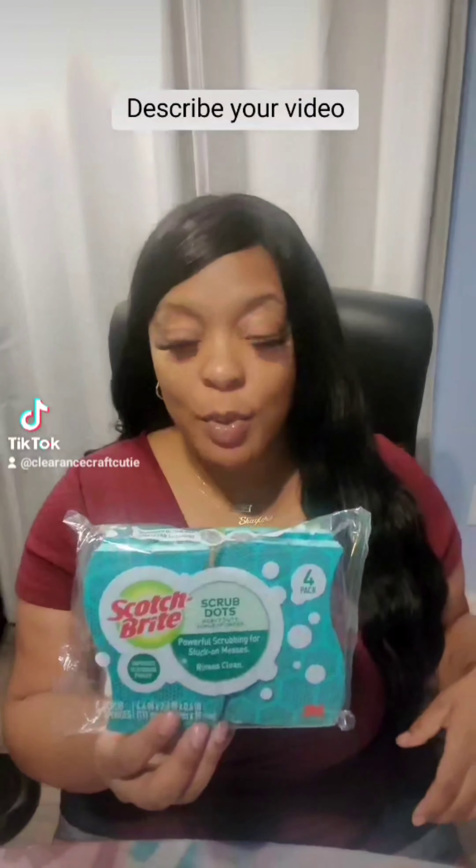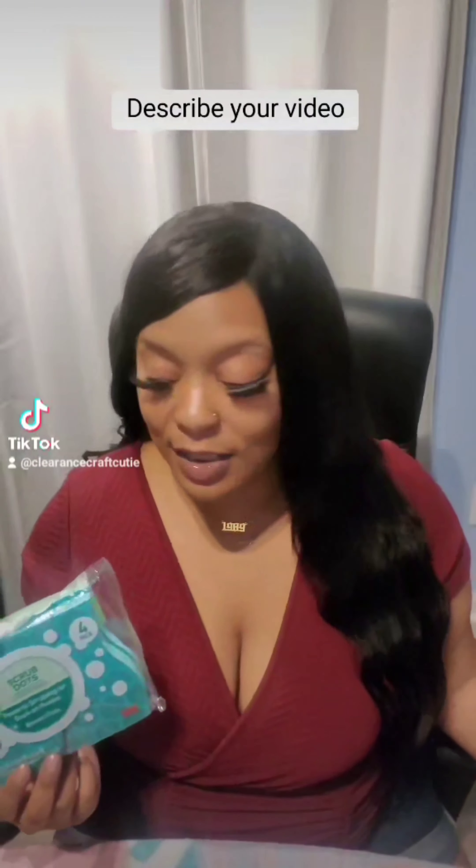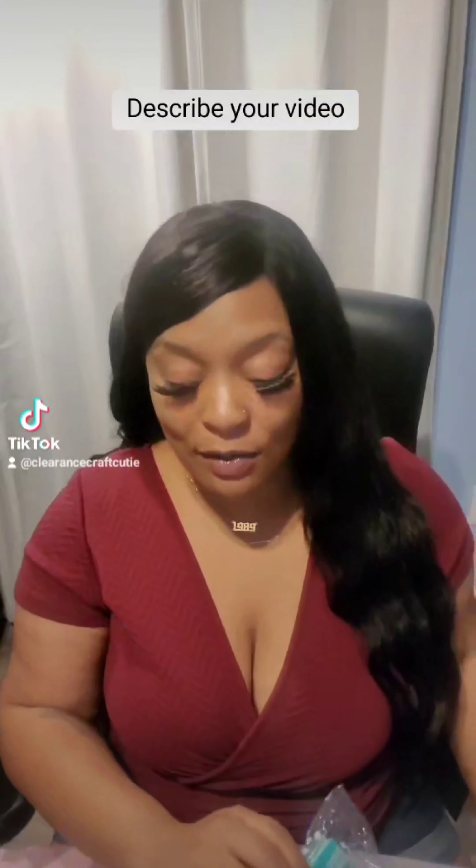The first item I picked up was this four-pack of Scotch-Brite scrubber sponge things. I found these for a penny, so I was excited about that. Because I didn't get that much stuff, but I did find a penny — and I don't find pennies that often.